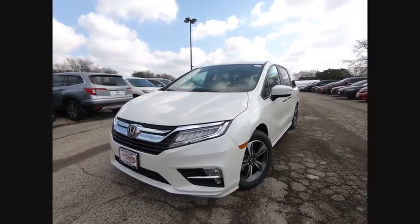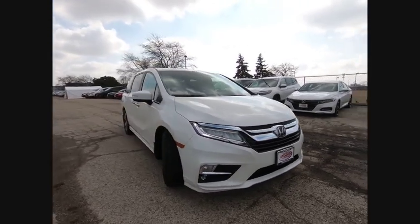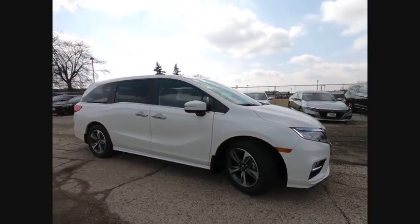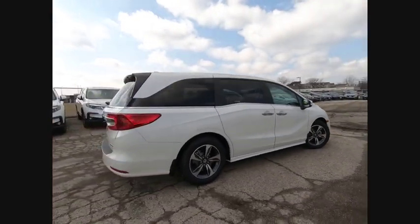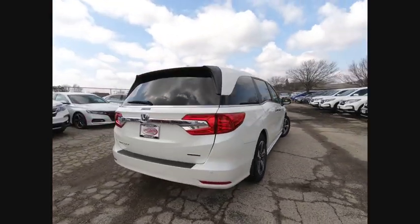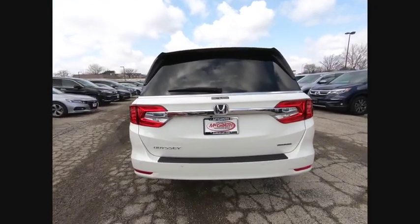Make a great choice today with the 2019 Odyssey. The Honda Odyssey is a showcase of distinguished style, captivating technology, and advanced safety features. A must for all families, and is priced below $45,000. This vehicle has less than 100 miles.